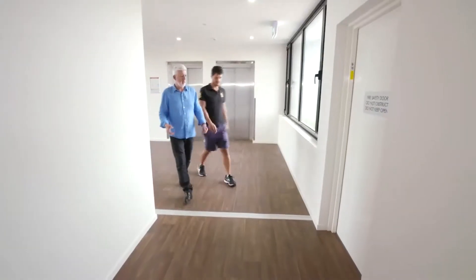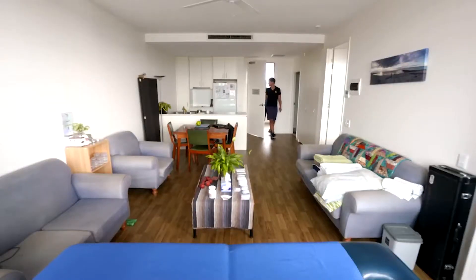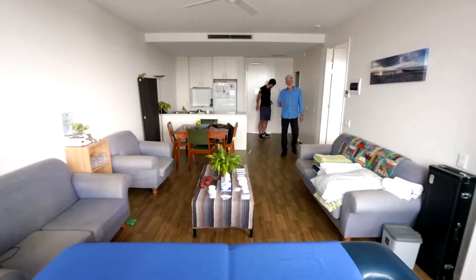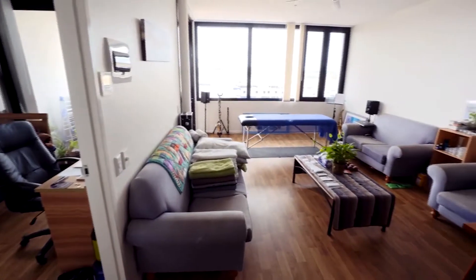So Sascha, how long have you been living here in this complex? I've been here approximately about a year and a half. Welcome to my apartment, David. I've got a massage table because I'm self-employed as a massage therapist. I run my own business from home. And this is a really lovely, light-filled, modern apartment.